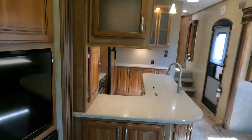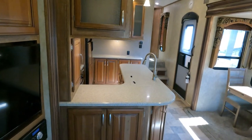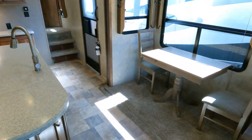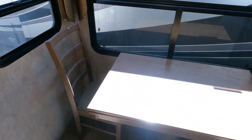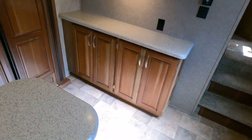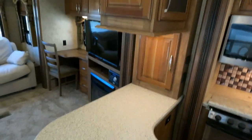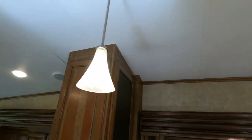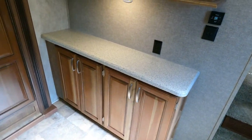There's a ceiling fan. It has the 15,000 BTU ducted roof air, and then a 13,500 BTU kicker air in the front bedroom. The carpet is original and looks great — no odors in here. The table can be moved to different angles. There are solid surface Corian countertops that look great. It's a big L-shaped kitchen with overhead cabinets, nice light fixtures, and a Fantastic vent fan with thermostat and rain sensor.